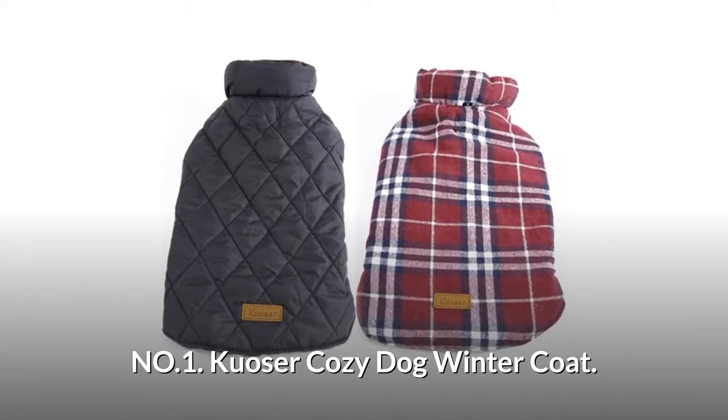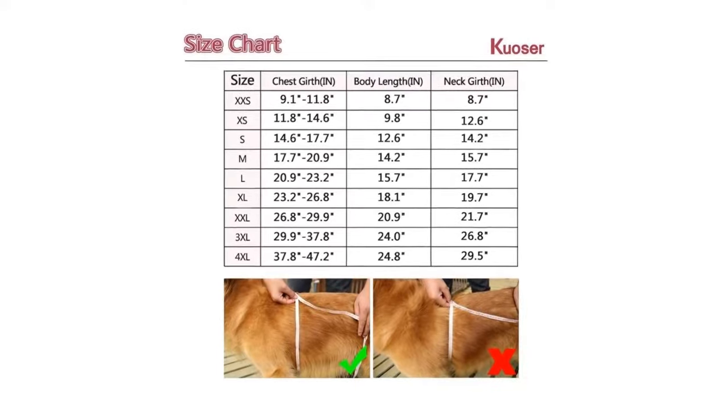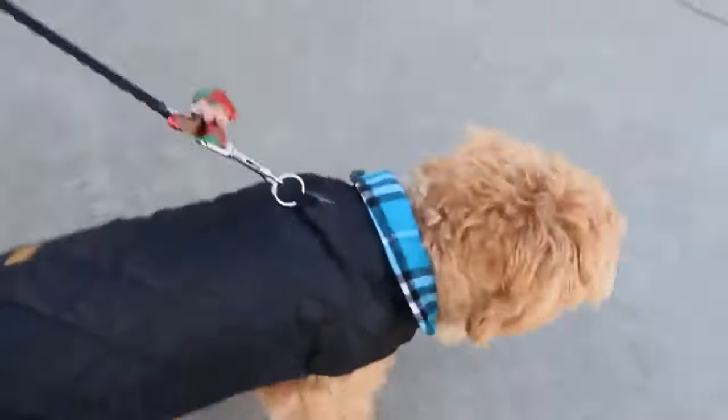Number 1: Kuozer Cozy Dog Winter Coat. To better fit your dog, please do measure the size of your dog and compare to the size chart before placing your order. It is made of polyester and terylene cotton, with a water-resistant outer layer and a soft, warm inner layer. It features durable, fashion, vintage, water-repellent, fine in detail,